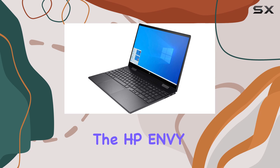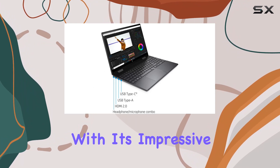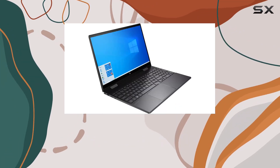Overall, the HP Envy X360 2-in-1 laptop ticks all the boxes for those in need of a versatile and powerful computing device. With its impressive specs, stunning display, and sleek design, it's definitely worth considering for anyone in the market for a new laptop.